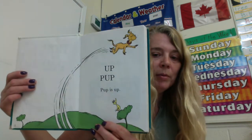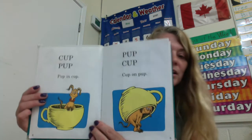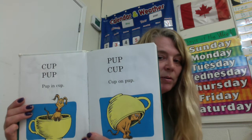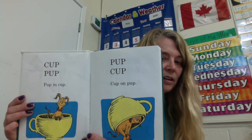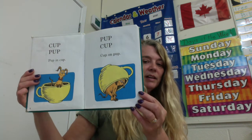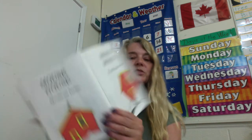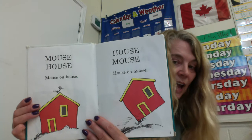Up. Pup. Pup is up. Cup. Pup. Pup in a cup. Cup on a pup. Yikes — he doesn't look too afraid, still smiling. Mouse, house. Mouse on a house. House mouse. House on a mouse. You think a mouse is that strong?